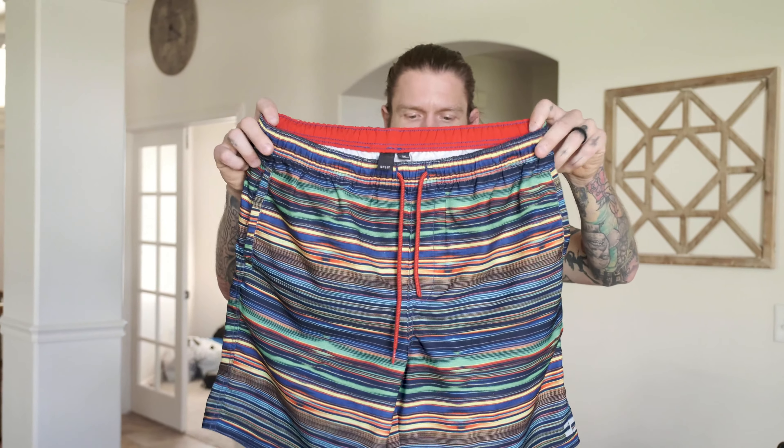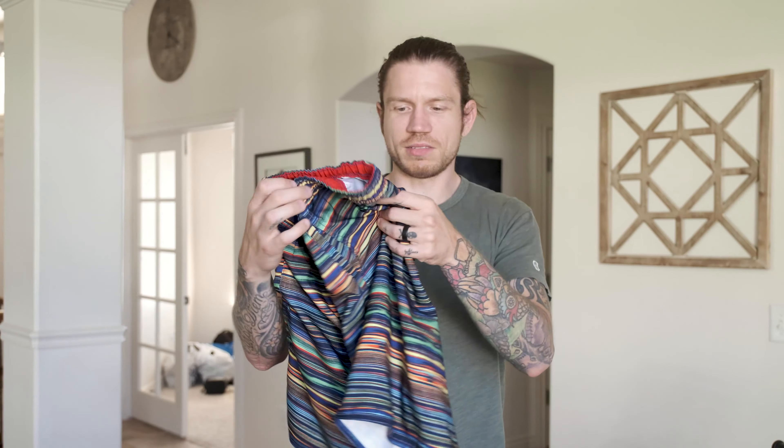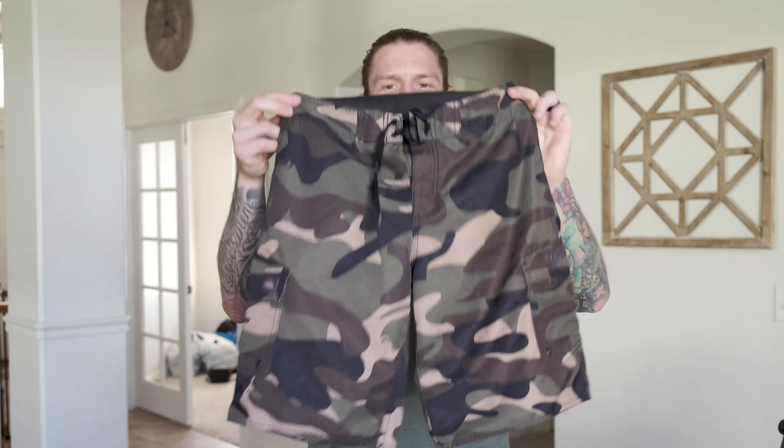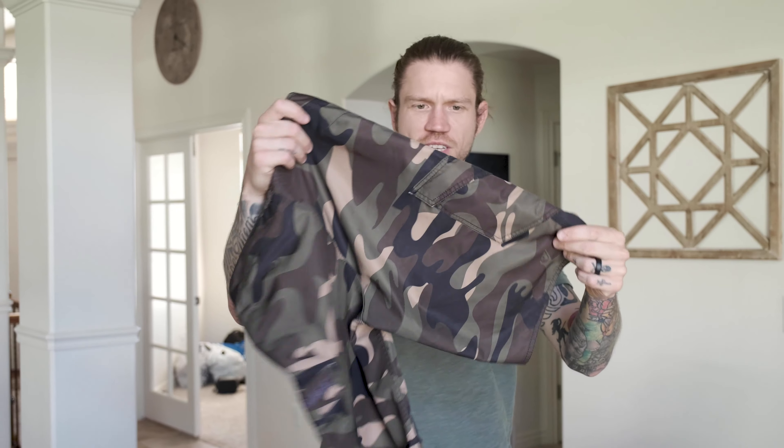These are a pair of split board shorts with a rainbow pattern. Things like rainbow patterns, American flag patterns, and camouflage tend to do well. I'm assuming we'll get around $23 for these since it is Pride Month and people are probably looking for rainbow shorts right now. Speaking of camo, this is a pair of camo Quiksilver shorts — nothing too crazy, just a basic board short, but I'm assuming probably another $23 for these.